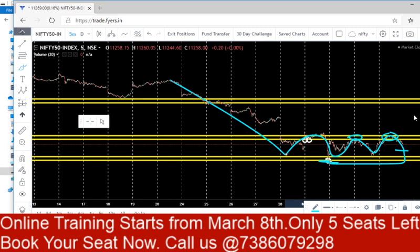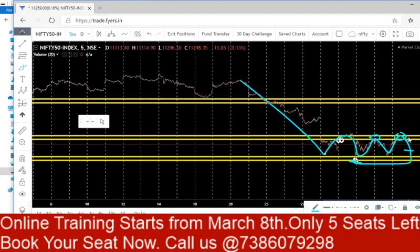For an upside trade, just wait for 11,400 to be taken out, with a target of 11,600 — not much more than that is expected. Near 11,600 or 11,800, we might again see good selling. Take your trades based on these market movements tomorrow. If you like this video, give it a thumbs up — thanks for watching.